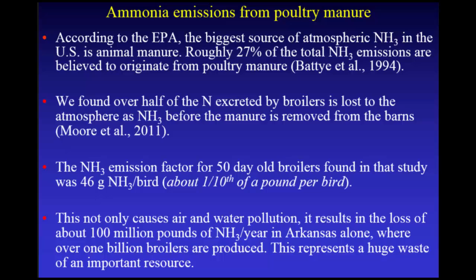The ammonia emission factor for 50-day-old broilers was about 46 grams per bird — about a tenth of a pound per bird. In Arkansas, we grow over a billion chickens, which means there's over 100 million pounds of ammonia being lost to the atmosphere. That represents a huge waste of a very important natural resource.